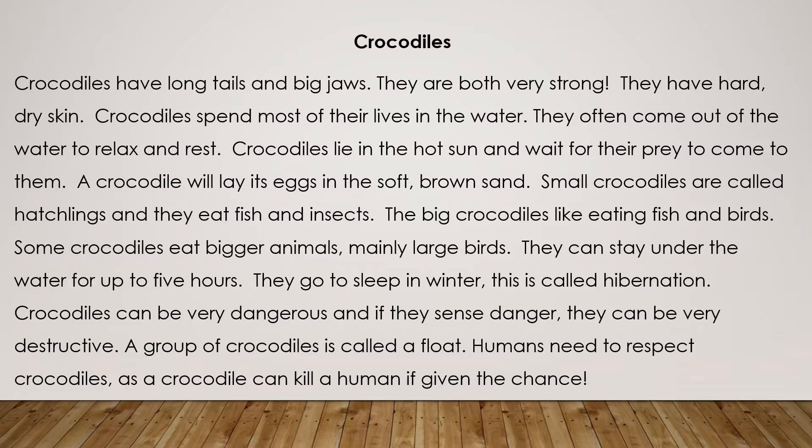Crocodiles spend most of their lives in the water. They often come out of the water to relax and rest. Crocodiles lie in the hot sun and wait for their prey to come to them. A crocodile will lay its eggs in the soft brown sand.